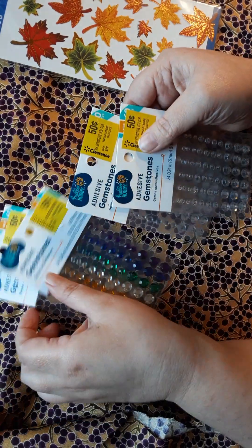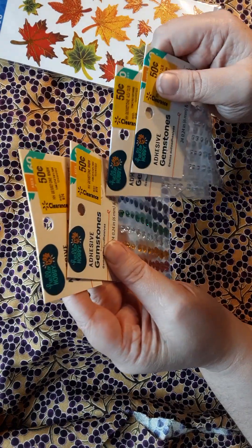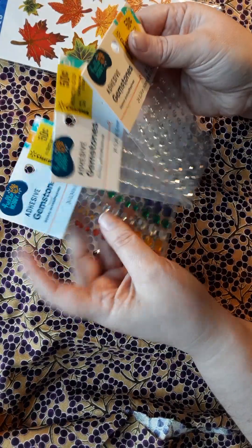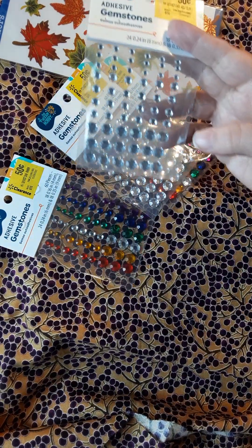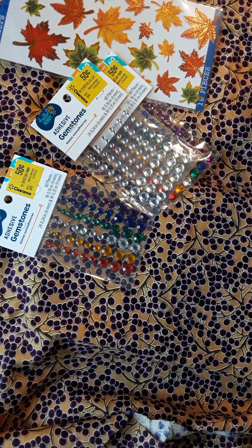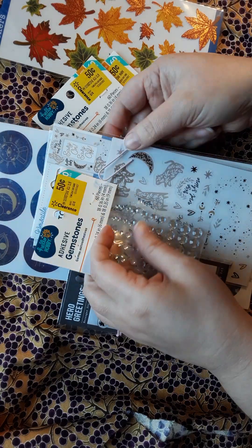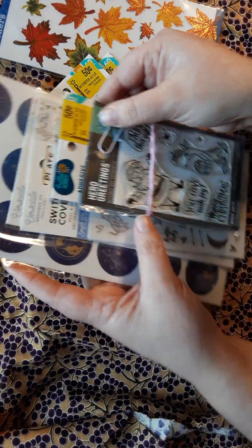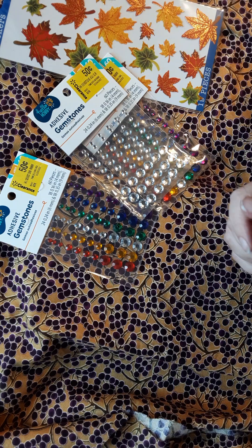They were 50 cents each. I'm thinking maybe I'll put one of these towards the giveaway I'll be doing when I hit my 500 subscriber mark. I'm collecting a stack of goodies — I'll do one giveaway at my 500 mark and one at my thousand mark.